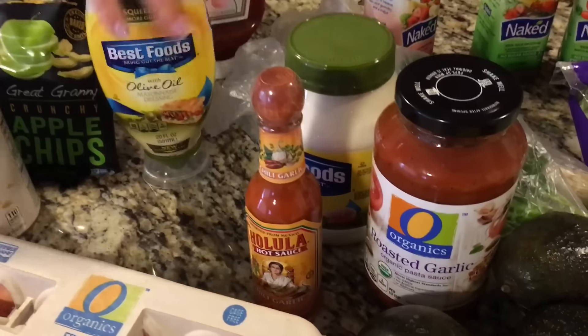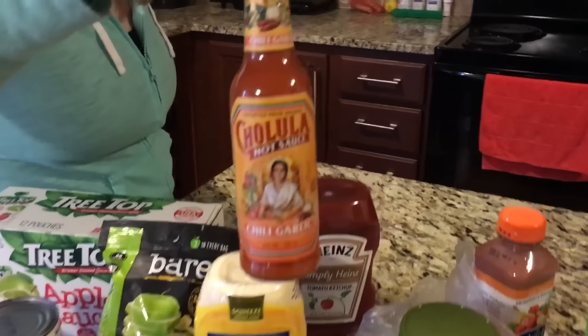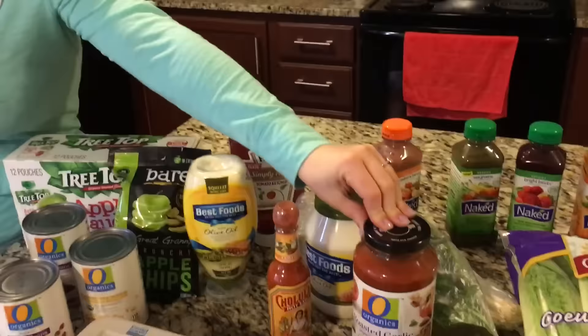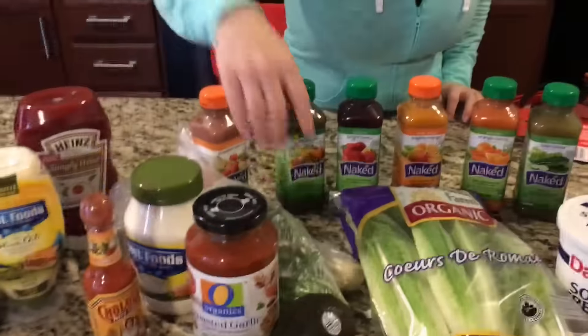We have some essential condiments for the kids. This is our favorite hot sauce — it's a chili garlic Cholula, it's delicious. I always like to keep a tomato sauce or a marinara sauce on hand.